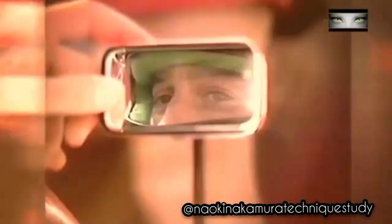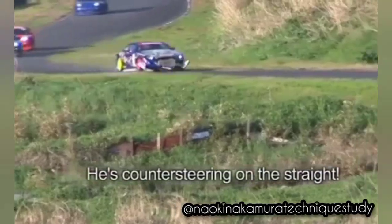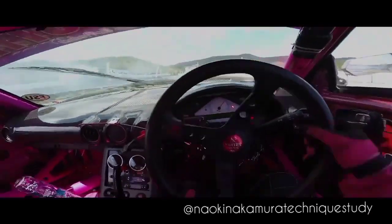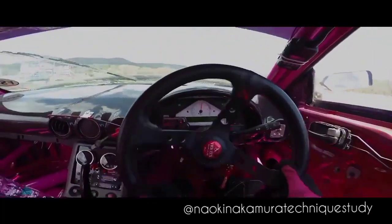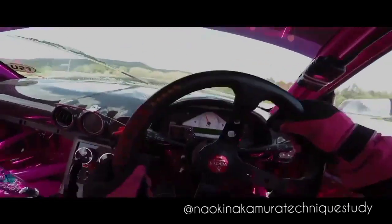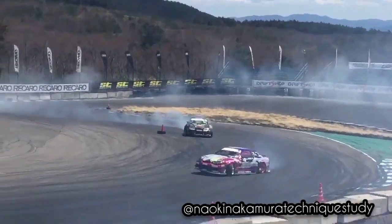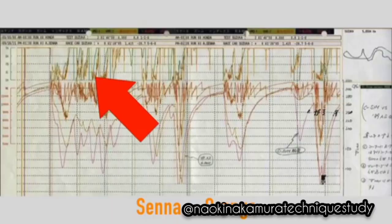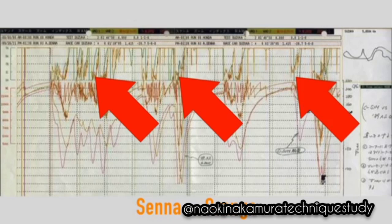The car didn't travel a constant radius arc — it appeared alive, almost dancing. But the blips were so short and so aggressive that the car reacted instantly. If you look at this throttle tracer found online, you can see how quick the throttle blips were and how frequent they were.